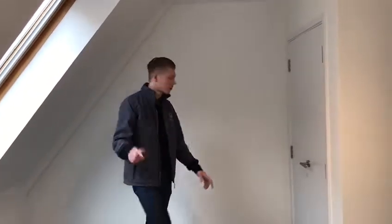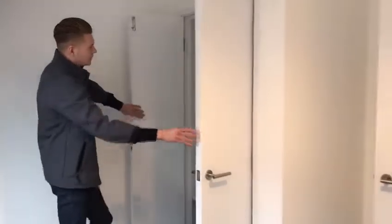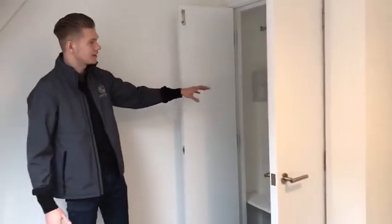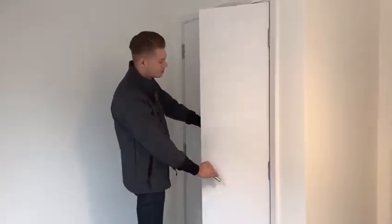This will be the bedroom — this is a one-bedroom property. And in here you get a great little space; you've got your wardrobe tucked away in the corner. Everything, as you can see, is just done to the highest spec in here.